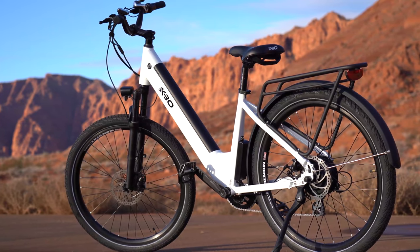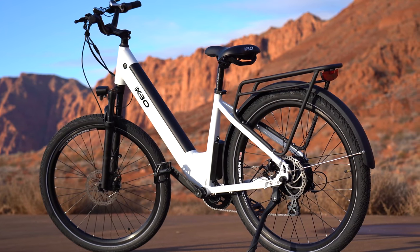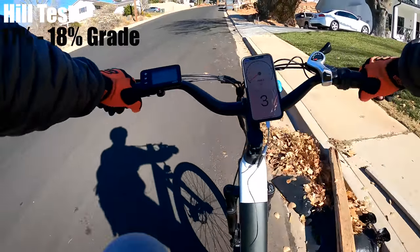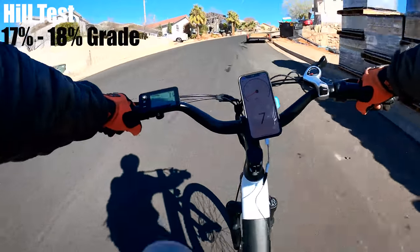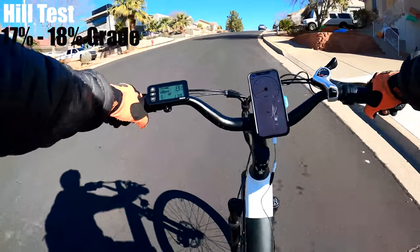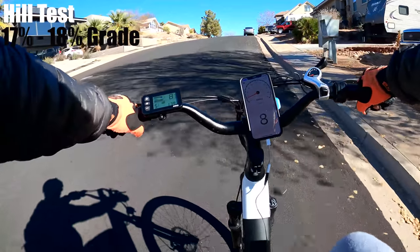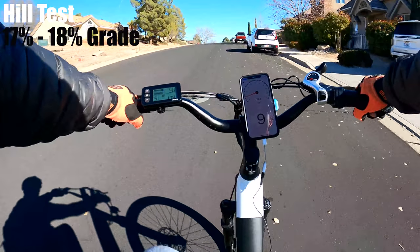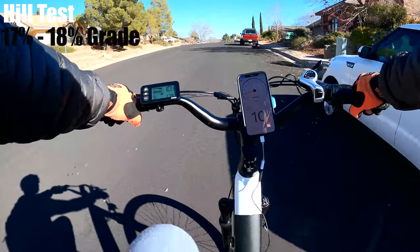KBO says the Cruiser can power up a 20% grade hill. The one ahead of me is about 17 to 18%, so pretty close to the rating. Starting in the lowest gear on the highest pedal assist mode, at the steepest part I'm holding 7 mph, legs starting to burn a little. It picks up to 8, then 9, then 10 — I can hear that motor working — and pretty much over the top. It was pretty slow, but it got me up. Now you know what it can do on a pretty steep hill.